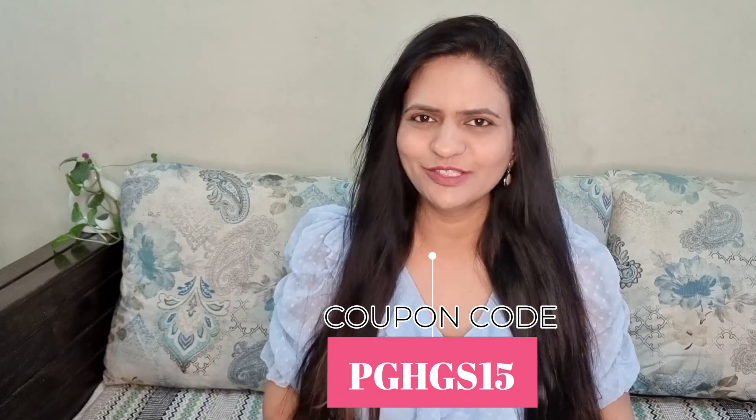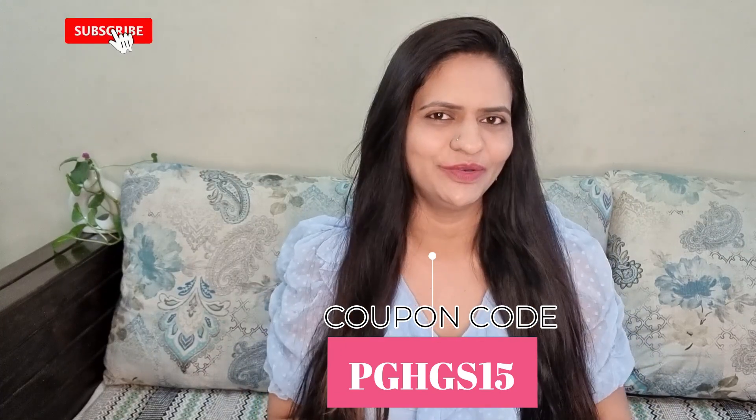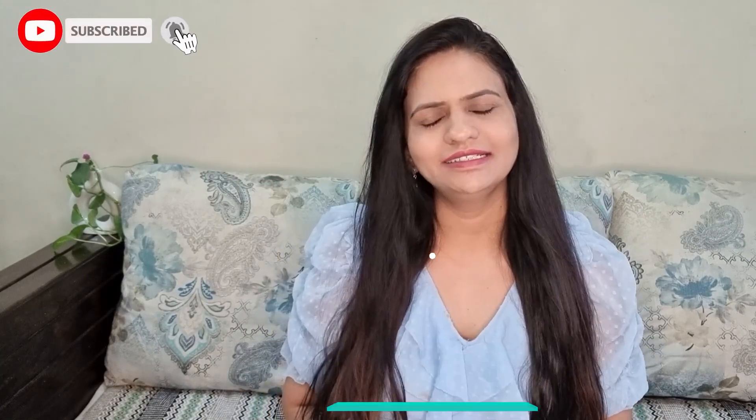And if you get this serum, you will have an extra discount available. You can use it even if you don't have oily hair. Bye-bye!